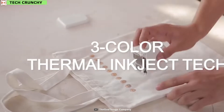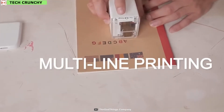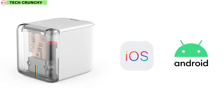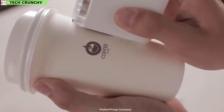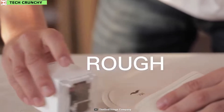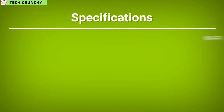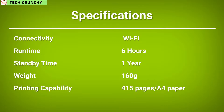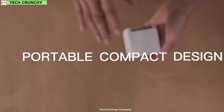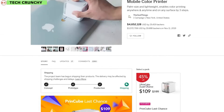Its color inject feature personalizes ordinary objects, creates messages that stand out, and is the perfect tool for arts and crafts. It was designed for practicality and convenience and works perfectly with both iOS and Android. After use, it can be charged using a USB Type-C cable, preferred for reliability and fast charging of mobile devices. This incredibly lightweight portable color printer takes the power of inkjet printing on the go anywhere you want.